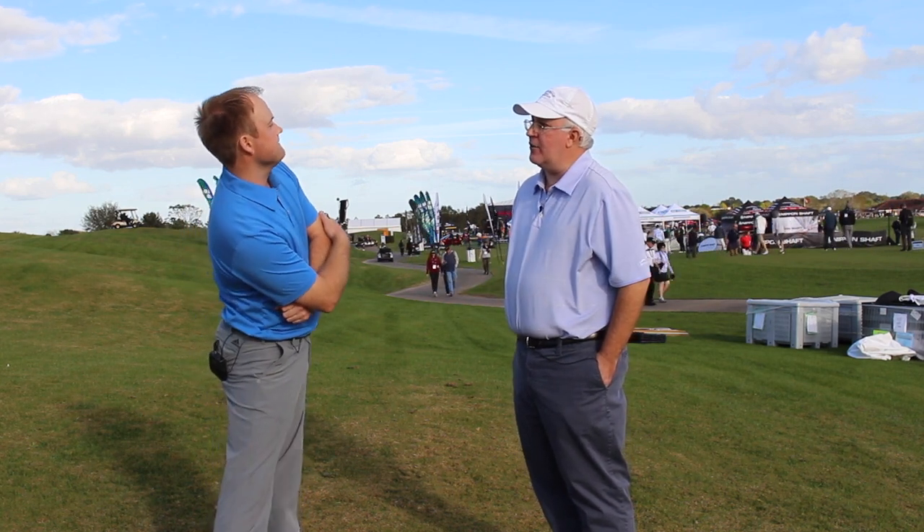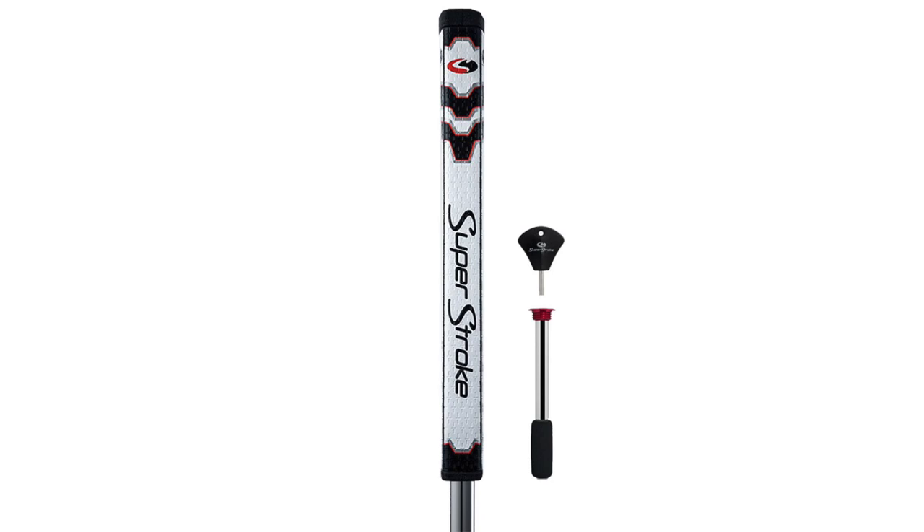Walking around here today at Demo Day, were there any products, maybe not traditional golf clubs, that caught your eye? I didn't really get a chance to see too many non-traditional equipment items, but one thing that stood out to me was the new Superstroke putter grips. The new design was pretty cool. I've been playing around with grip size quite a bit, and I want to go just a little bit smaller. So I really like the new GT Tour putter grip — I got one from them today and I'm going to put it on my putter.